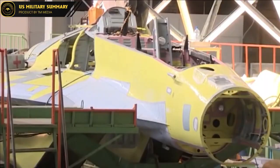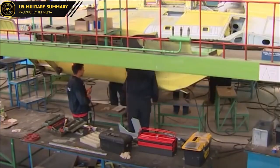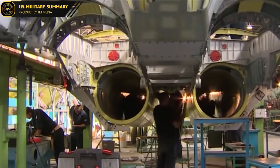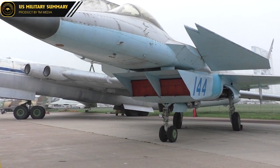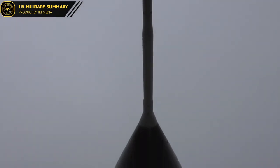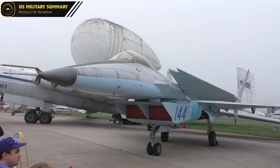The MIG-1.44 is also designed to be highly agile and fast, with a maximum speed of Mach 2.25 and advanced maneuverability capabilities. Its delta-wing design is highly efficient at generating lift, allowing it to fly at high angles of attack and maintain control at low speeds. The aircraft also has thrust vectoring engines, which allow it to control its direction of thrust and achieve very high levels of maneuverability.